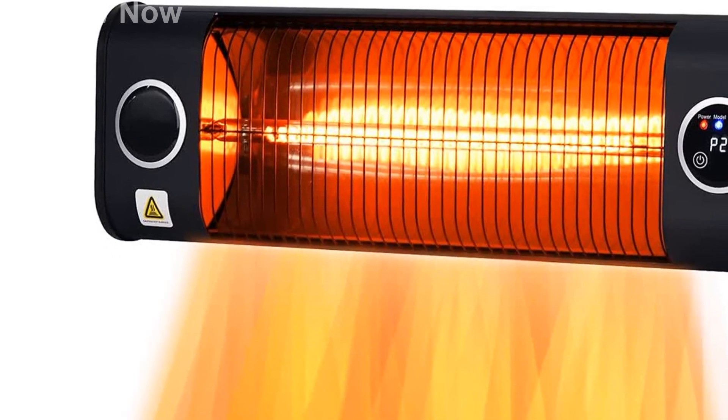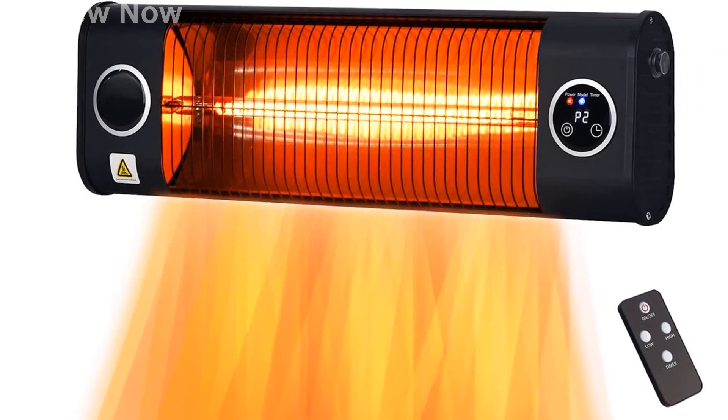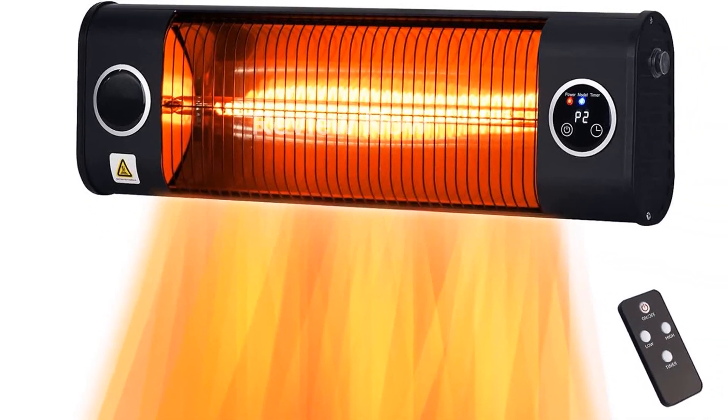Control the heat with ease using the included remote control. Adjust the heat intensity to your liking with two heat levels, 620W and 1500W. Plus, you can set the timer for 1 to 9 hours, allowing the heater to automatically power off.